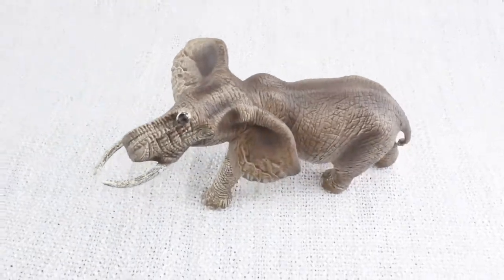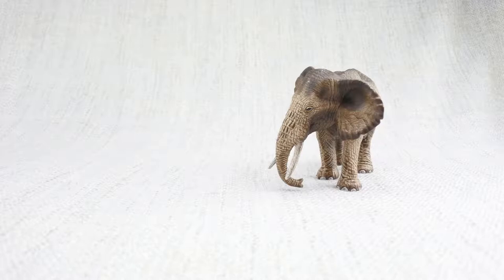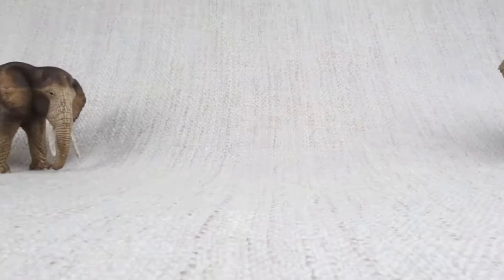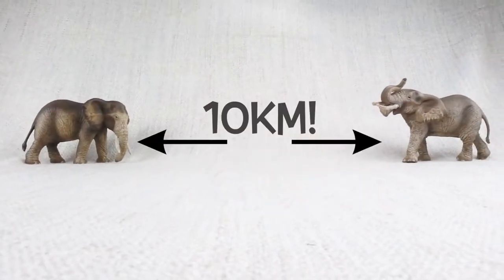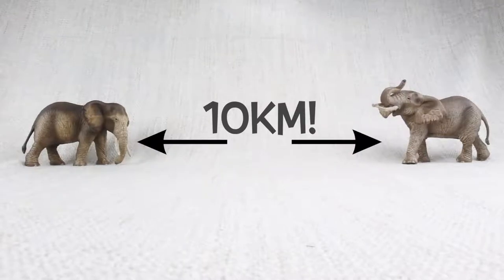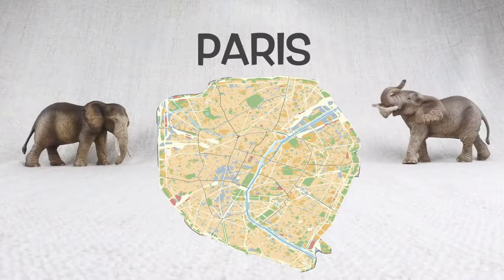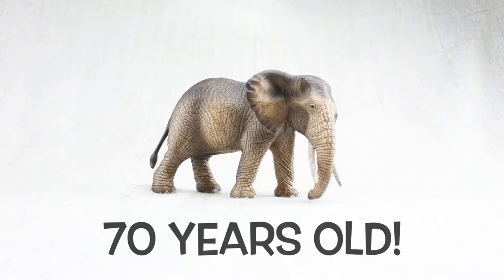Did you know that elephants are pretty smart? They are one of the few animals that can recognise themselves. They also communicate over very long distances — up to 10 kilometers — using very low rumbling sounds, just like whales. That means they could talk to each other from across a city like Paris in France. They can live to be very old, up to 70 years, but they don't need a walking stick.